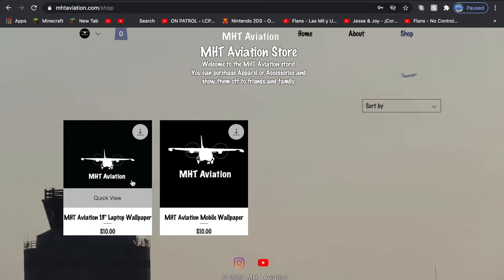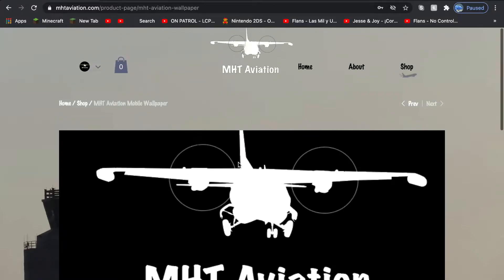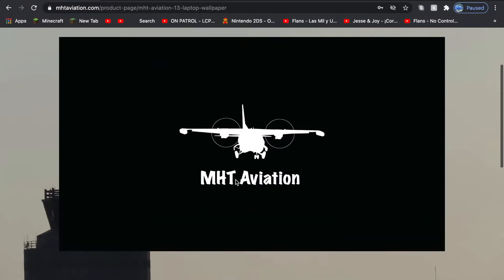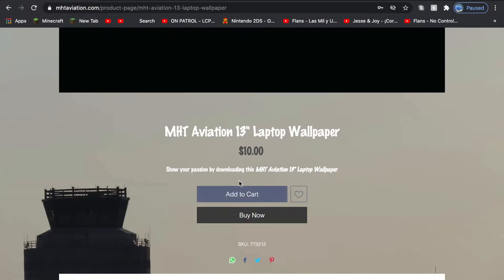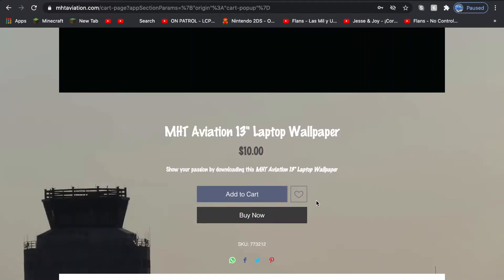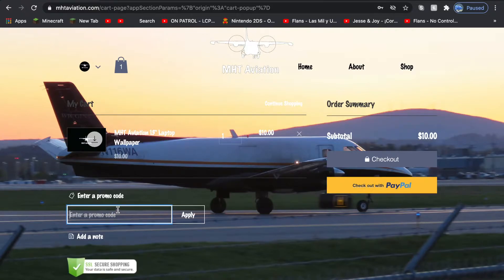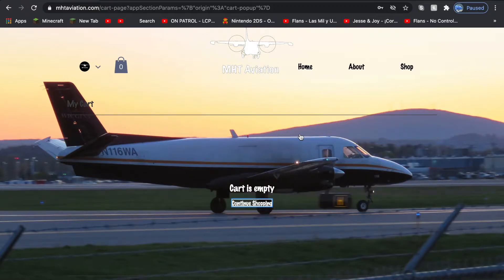Currently I actually have two items for sale — these are wallpapers that I worked on. They may look very basic, but they take a long time to do. If you're interested, you can head to cart. As an example, I'm going to add one to purchase. You view your cart, it shows what's in your cart, and you can check out or use PayPal. Eventually I am going to start adding promo codes, but of course I'm not going to be buying these — I made them.